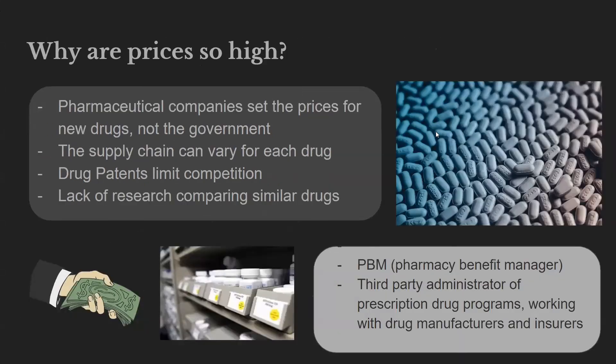So, why are prices so high? Pharmaceutical companies not only set the prices for new drugs when they hit the market, they also raise the prices of existing drugs. The U.S. doesn't negotiate prices with pharmaceutical manufacturers like other countries do. Countries that pay for most healthcare costs have significant negotiating power with drug companies to lower prices compared to the low negotiating power of the U.S. Starting in 2026, however, the Inflation Reduction Act will now allow the United States government to negotiate drug prices for some high-priced medications. Additionally, the supply chain varies from drug to drug, with some requiring temperature-sensitive handling and storage, adding another layer of cost. Higher drug prices can also result from drug patents that prevent companies making generic drugs from competing, or risk court action.